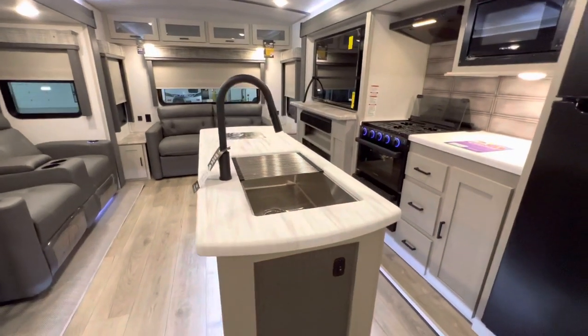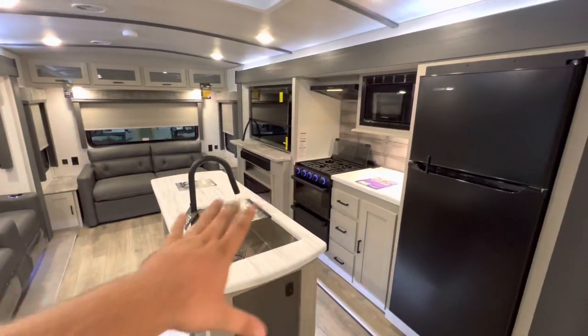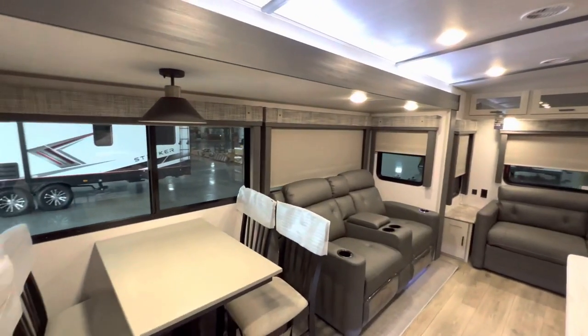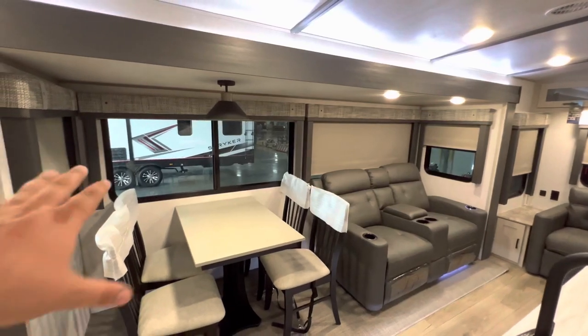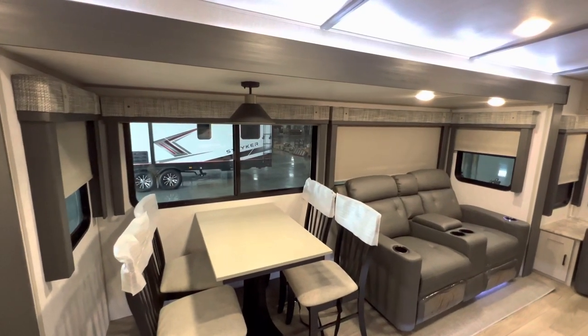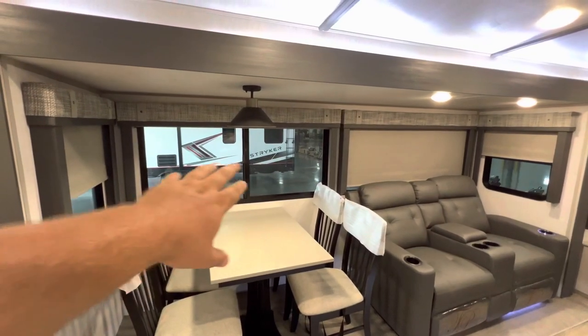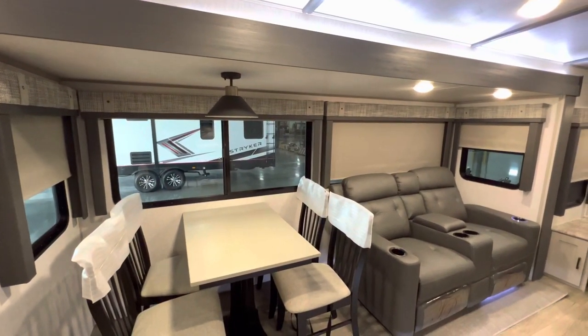It's an island kitchen model with opposing slides. One right there with all your food and entertainment. And then this one is the seating, which has big, big windows in this model. They open up as well for a really nice cross breeze when you're sitting down, maybe enjoying the camper.